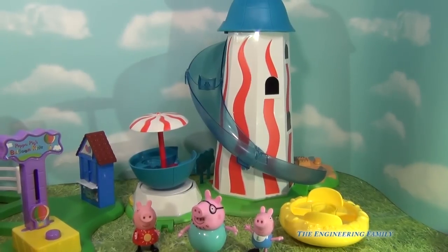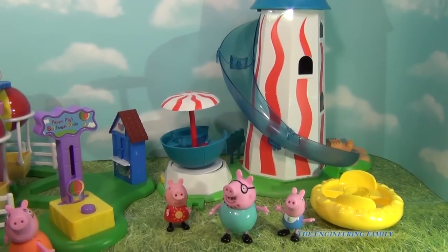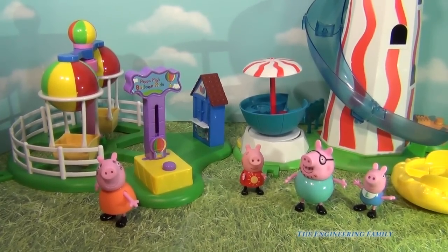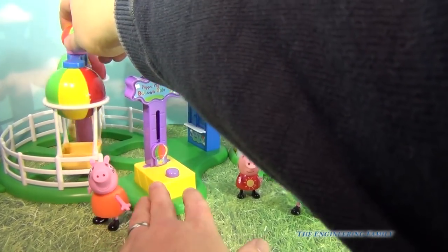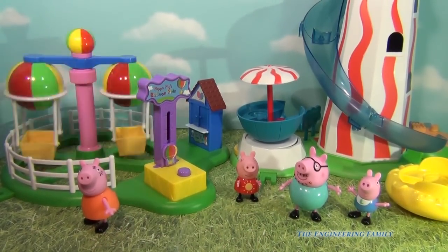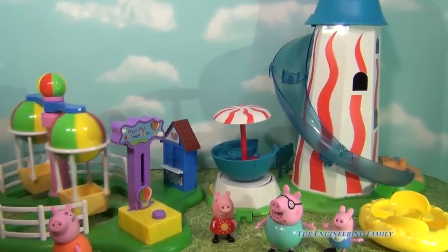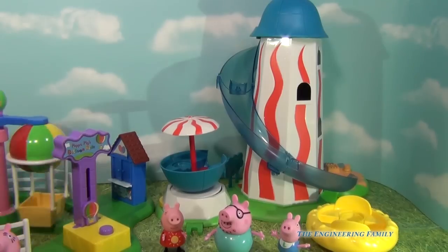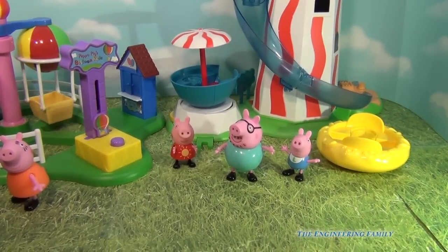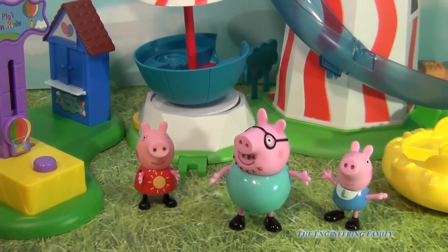So here's the Peppa Pig Helter Skelter, but you can combine it with the Peppa Pig Theme Park Balloon Ride too, which is also a lot of fun. On this one you just lift it up, and then down it goes. So which ride would you rather ride — the Balloon Ride or the really tall slide from the Helter Skelter? Let us know, and tell us which character do you like best — do you like Daddy Pig, George, or Peppa? Or maybe even Suzy Sheep?